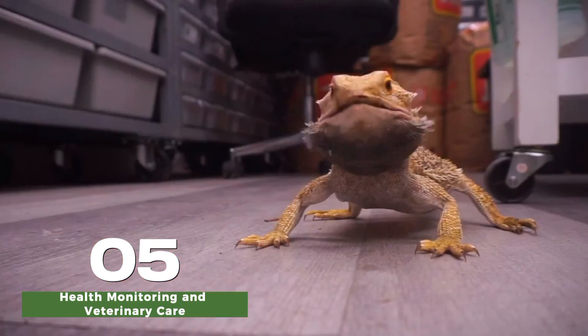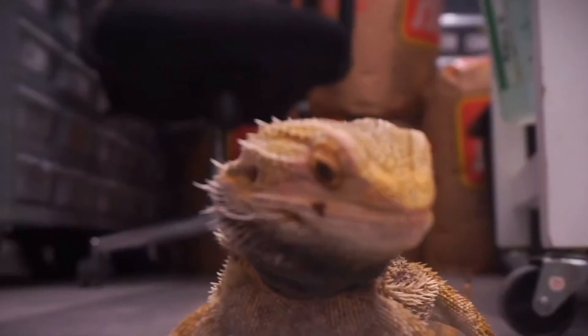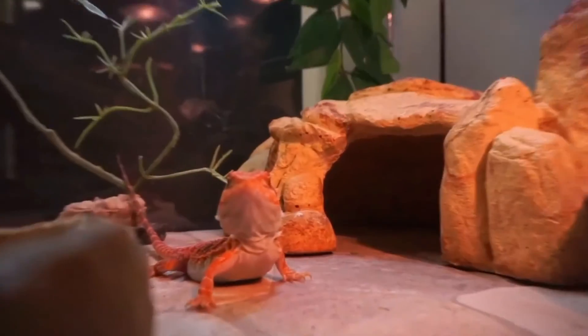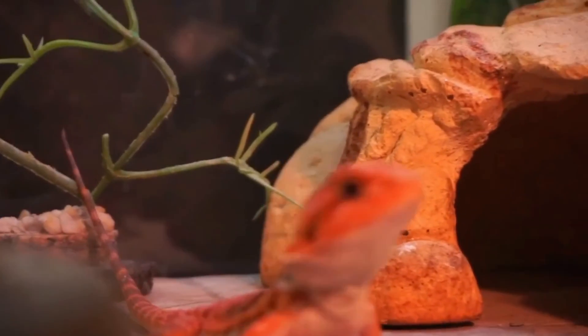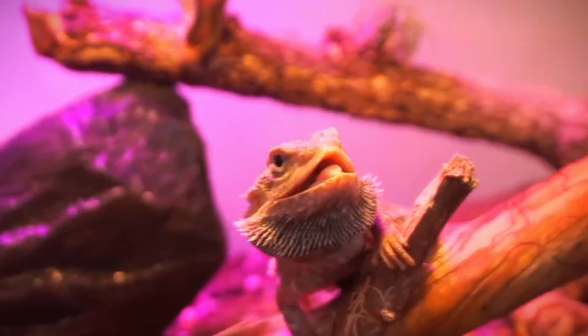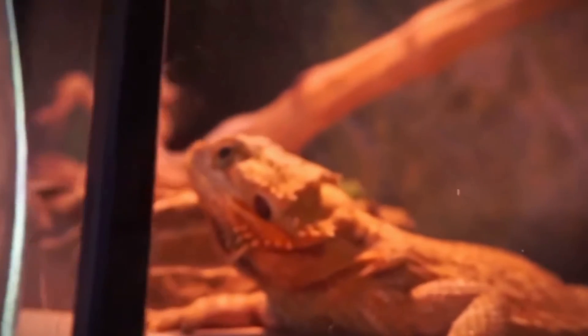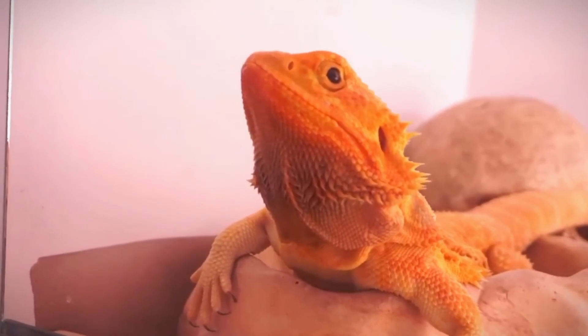Regular health checks by a reptile veterinarian are important for adult bearded dragons to monitor their overall health and detect any potential issues early. Bearded dragons are susceptible to health problems, such as metabolic bone disease and respiratory infections, so it is important to provide proper care and seek veterinary attention if needed.